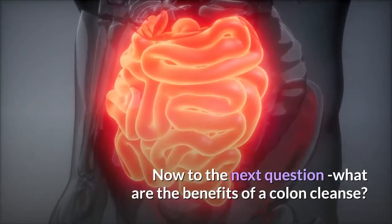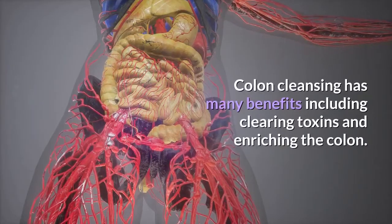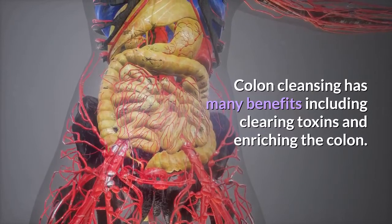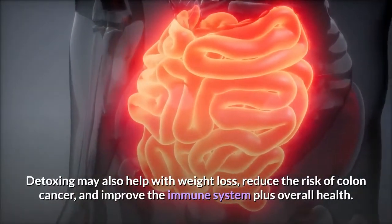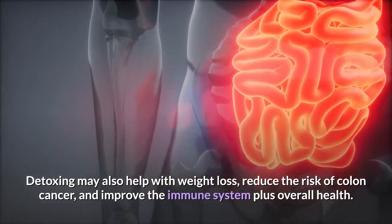What are the benefits of a colon cleanse? Colon cleansing has many benefits including clearing toxins and enriching the colon. Detoxing may also help with weight loss, reduce the risk of colon cancer, and improve the immune system plus overall health.